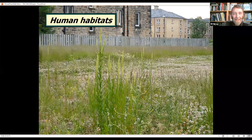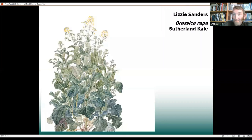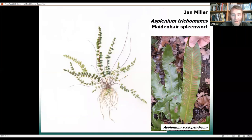Our final habitat is one we often don't think about but it's really important — the human habitat, the ones that we generated. This is a bit of old ground that had been left for seven or ten years in Edinburgh, and the biodiversity, the different plant species that have just found their way in there, is incredible. These temporary habitats are really wonderful, and this dynamic kind of habitat in human-modified areas means we have a really interesting and quite dynamic flora in cities as well. We've got some things in here that people have almost domesticated, like Sutherland kale, beautifully illustrated by Lizzie Sanders — and that illustration in the screen doesn't do justice to the beautiful intricacy Lizzie's brought to it.